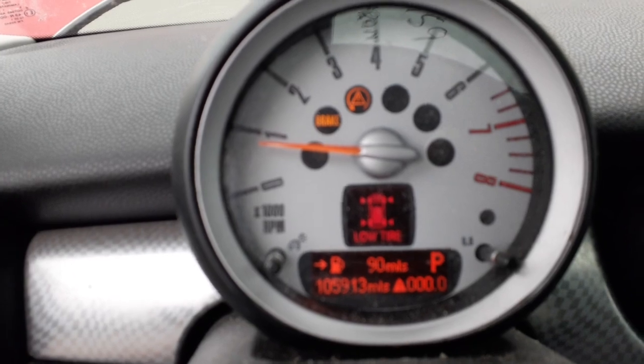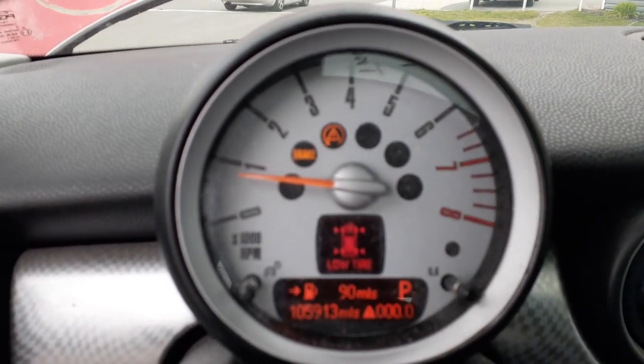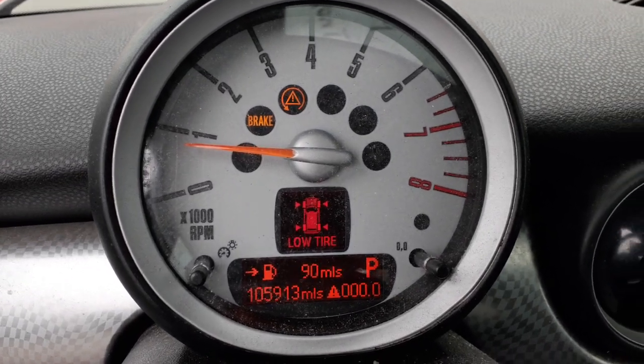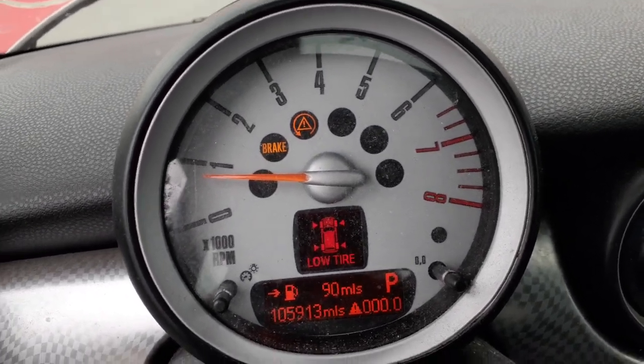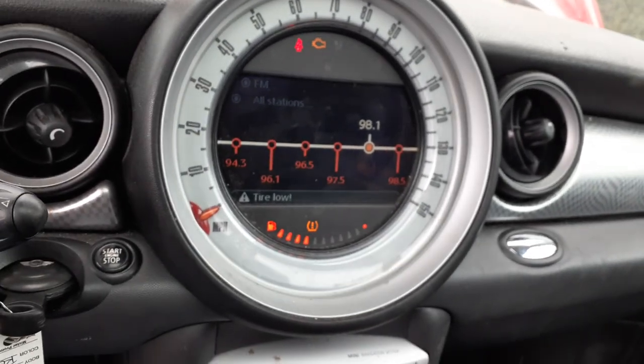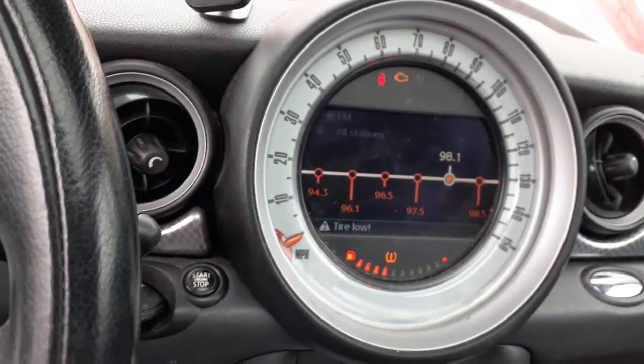There's your cluster — it's actually the TAC, but it shows you the mileage on the car: 105,913. There's your actual speedo with the radio information. It's got navigation — all that's in there.